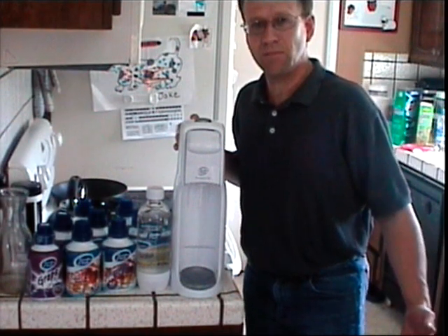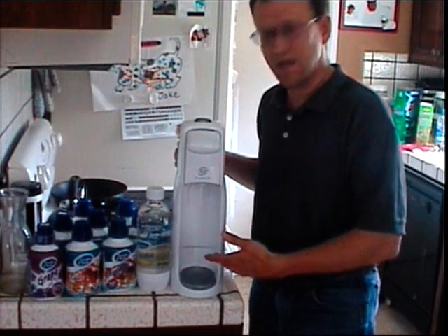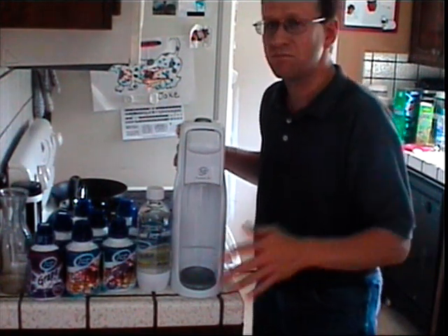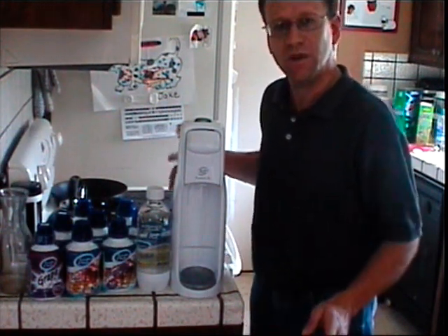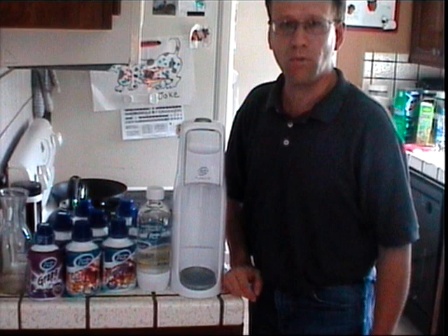Soda's going up. Why don't we just make them at home? We've got this — I got it at Christmas. It's called a Fountain Jet. You can take a soda with you wherever you want — no need to haul sodas back from the store. Big two-liters are now $1.38 at Walmart, and they'll probably go up higher.